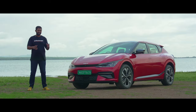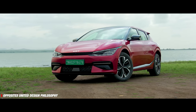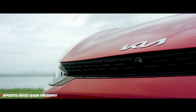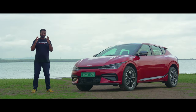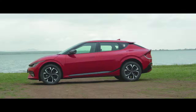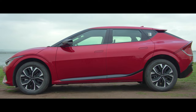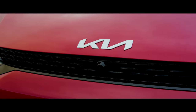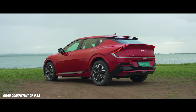The Kia EV6 is a standout car with its unique Opposites United design philosophy that gets a long, low-slung stance with a digital tiger's nose grille and a sleek LED headlamp setup, making it a really striking car on the road. Move to the sides and you'll witness the EV6's sharp and clean lines. The electric SUV is one of the slickest cars out there, boasting a drag coefficient of just 0.28.